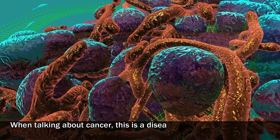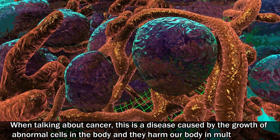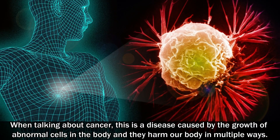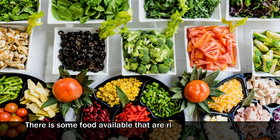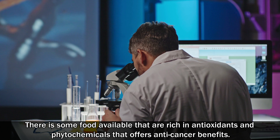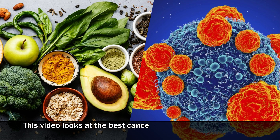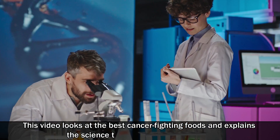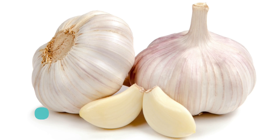When talking about cancer, this is a disease caused by the growth of abnormal cells in the body, and they harm our body in multiple ways. There is some food available that is rich in antioxidants and phytochemicals that offers anti-cancer benefits. This video looks at the best cancer-fighting foods and explains the science that supports these claims.